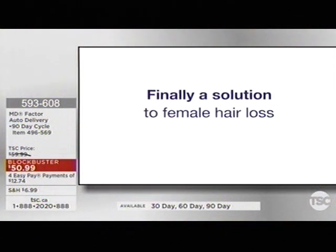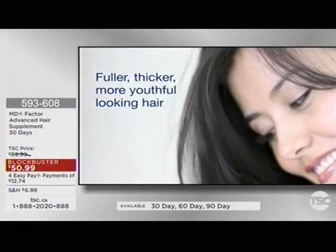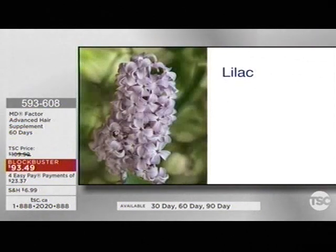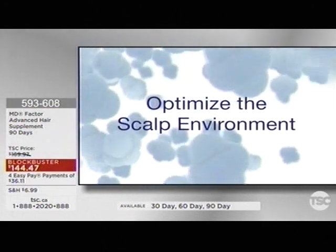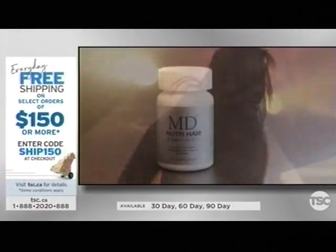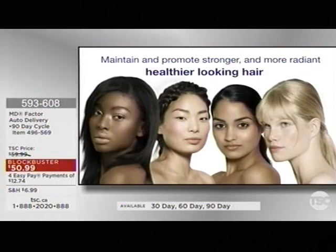MD NutriHair is a daily supplement designed to help women achieve fuller, thicker, and more youthful looking hair. MD NutriHair's proprietary formulation combines the powerful antioxidant benefits of the lilac plant with collagen, flaxseed, and lignin powder, vitamin E, niacin, and biotin. These powerful ingredients work together to help optimize the scalp environment, then nourish and support the restoration and maintenance of healthy, lustrous, more youthful looking hair. With just one capsule a day, MD NutriHair helps to naturally restore hair follicles and maintain stronger, more radiant, healthier looking hair.